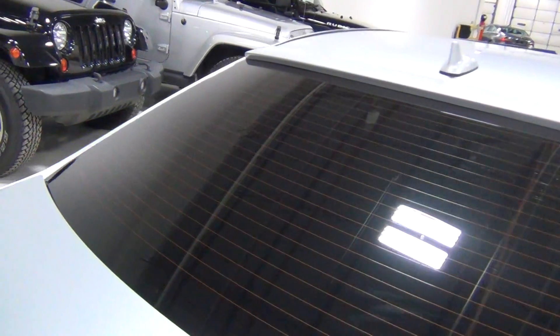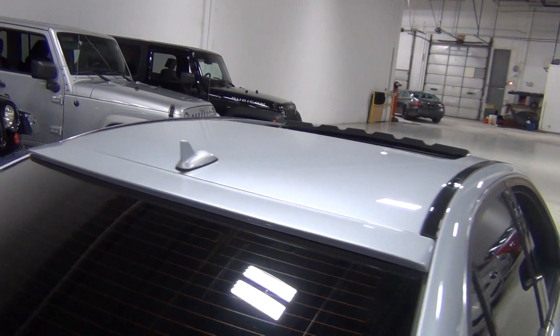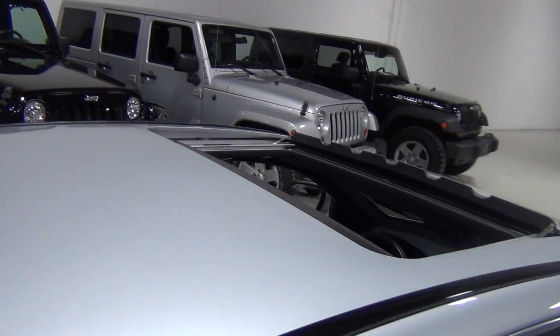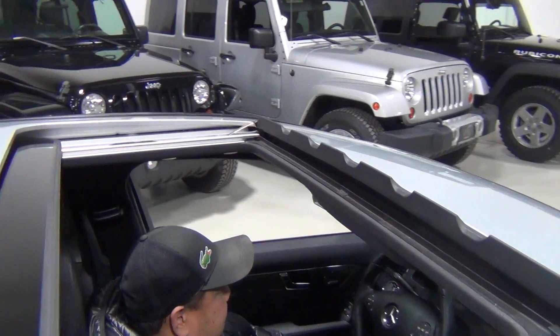Look at the tints, they are absolutely beautiful. This vehicle was incredibly well cared for. It was traded into a Jaguar dealership, and since they don't keep things like this — they really only keep Jaguars — we are obviously more than happy to buy it from them.